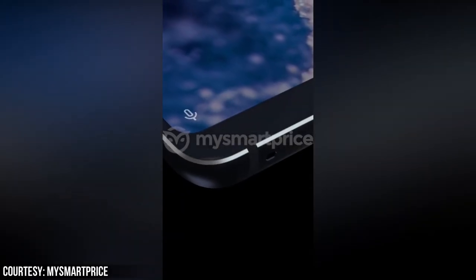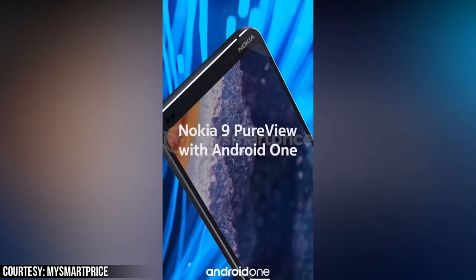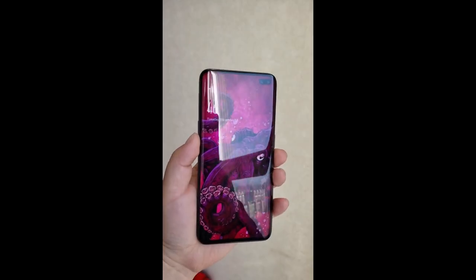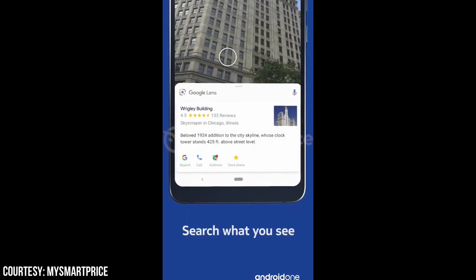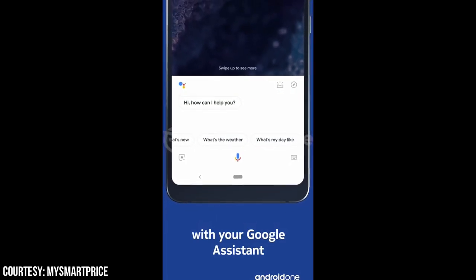A few days ago I said that the new Nokia isn't the same as the old Nokia — this is what I was talking about. The old Nokia would never do this. Also, look at the front — look at those bezels. It's good that there's no notch, but Nokia, this is 2019. Other OEMs like Samsung and Huawei are going for edge-to-edge displays and you're still stuck in 2017. This device literally looks like the LG G7 from the front. Nokia is doing flagship phones wrong.